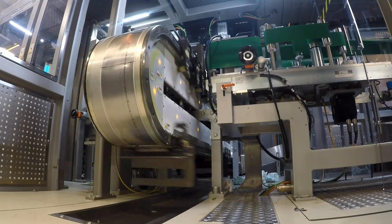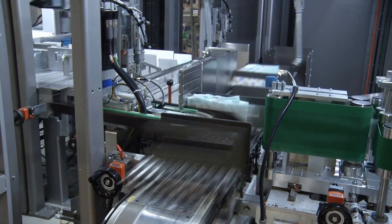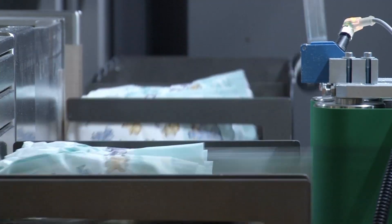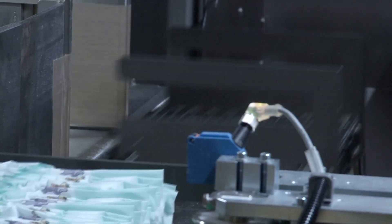ITREC is an innovative motion system which is based on independently controlled movers running along a closed path, which can be of any shape the customer wants. The independence of those movers and the underlying technology — which is linear motor technology — give our customers incredible flexibility and improved performance compared to existing technology.